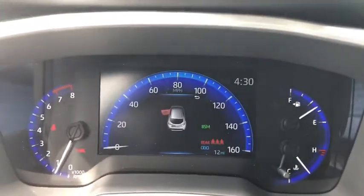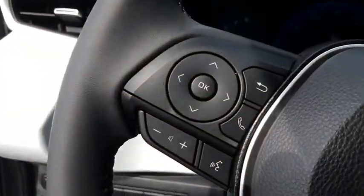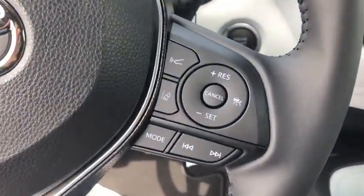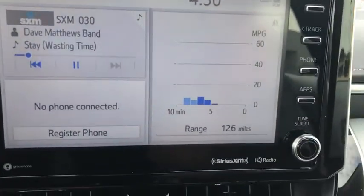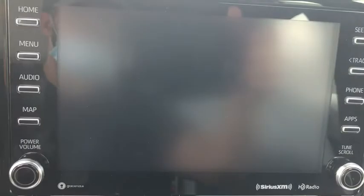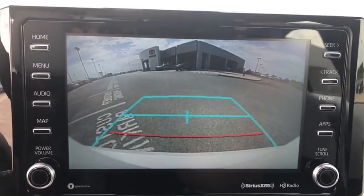Here are some of this vehicle's great options: traction control, dual airbags, alloy wheels, power steering, four-wheel disc brakes, heated front seats, fog lights, electronic stability control, power windows, rear window defroster.